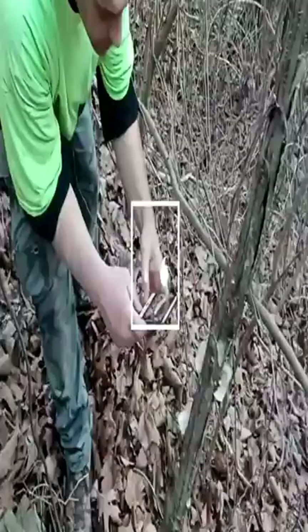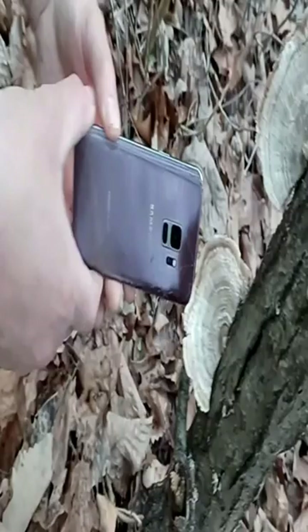It looks like he's found him another one. Score another for the picture mushroom app. What you got, dude? Probably false turkey tail. I was checking to make sure it's not the actual turkey tail.